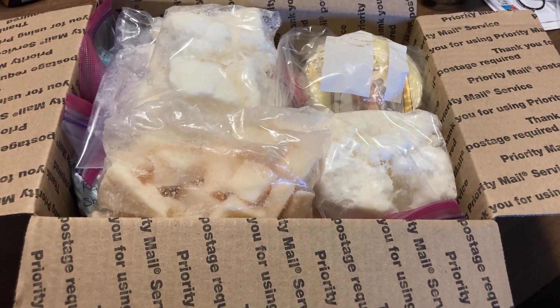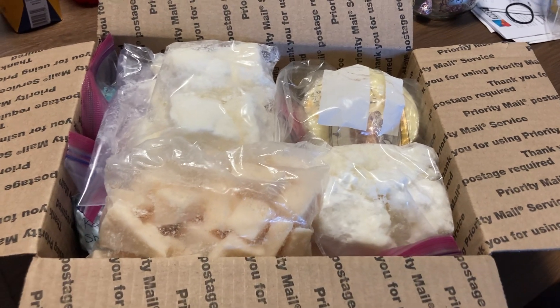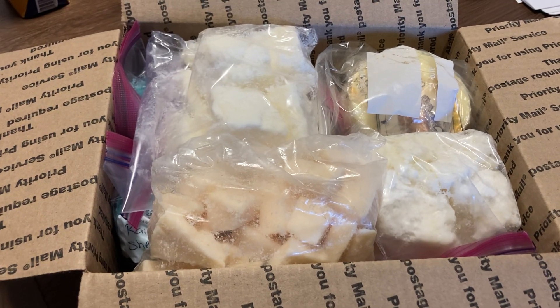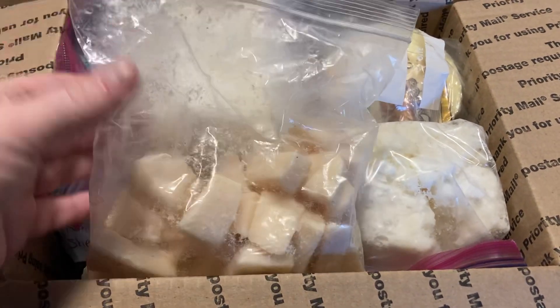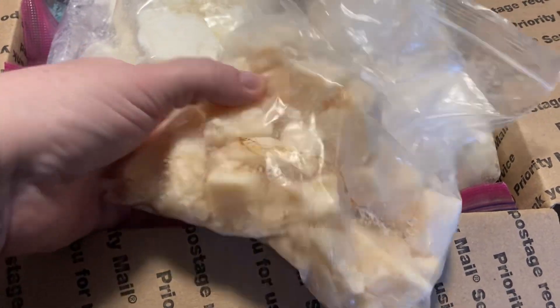Hey everyone, this is just a quick candle box that is for sale that I need to get rid of. It has got some Bath and Body Works candles and some Michael's candles. This one I'm not sure of the scent at all because it's like a mystery one.